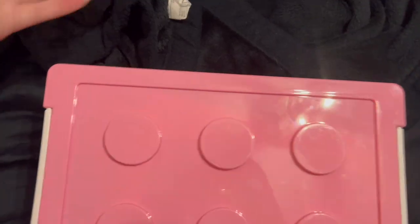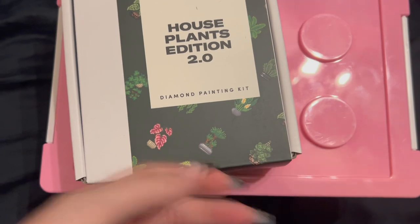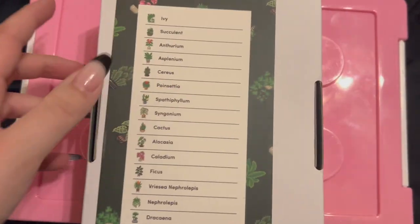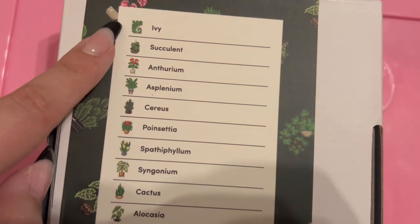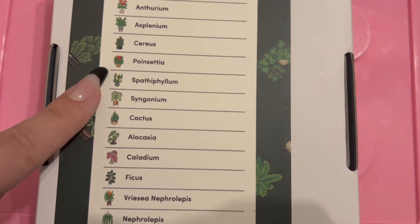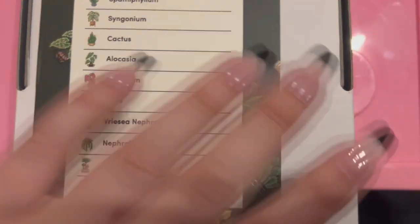Since I cannot keep real plants alive, I thought this would be a cute addition — switch it out every little bit. Along with the House Plants edition, I also got House Plants 2.0 to take advantage of the deal. There's ivy, which I love, and succulents. So that's House Plants 2.0!